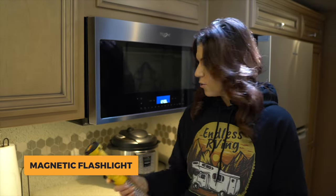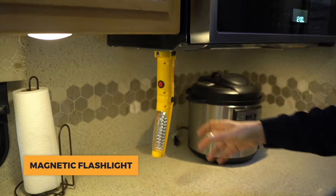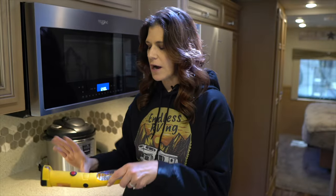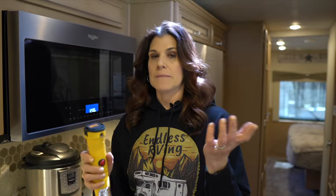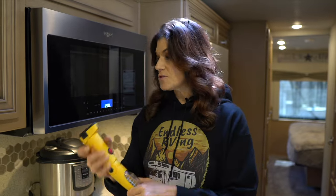The next thing is this monster — it's very cool. You can see it's magnetic and this is where we keep it. If it's dark and we just need it quickly, boom — it's super bright. Izzy uses this a lot, or if we have to climb under or look at something, you can just attach it right underneath. The Amazon link will be in the description. Anytime you can attach a light and be hands-free, that's going to come in handy.